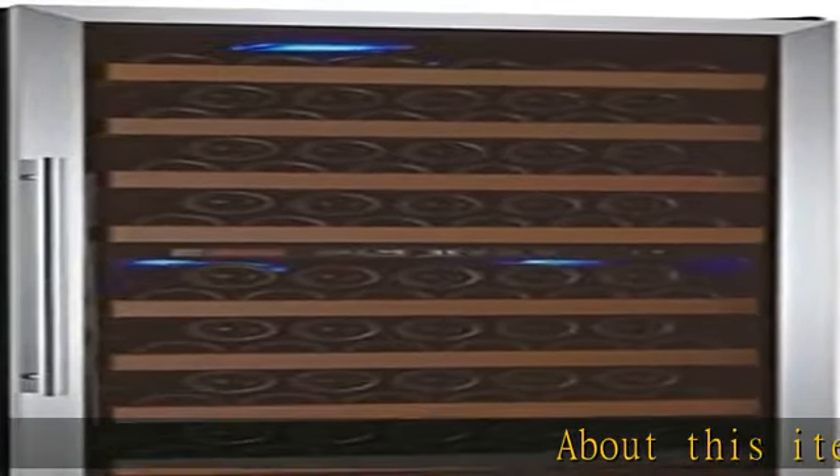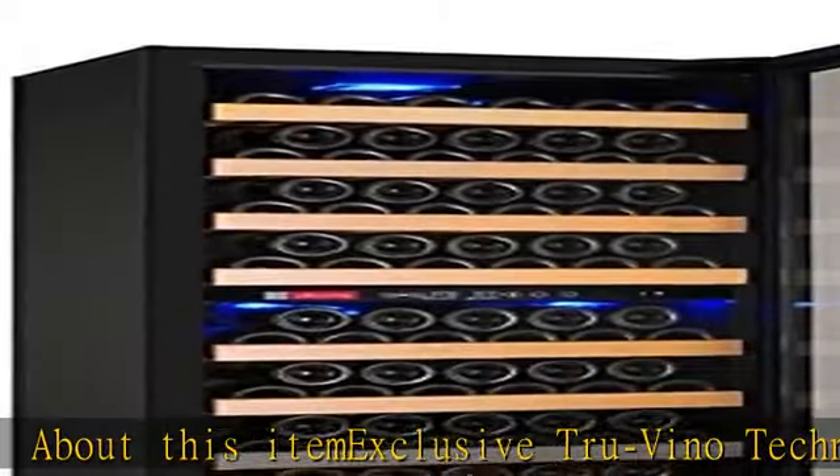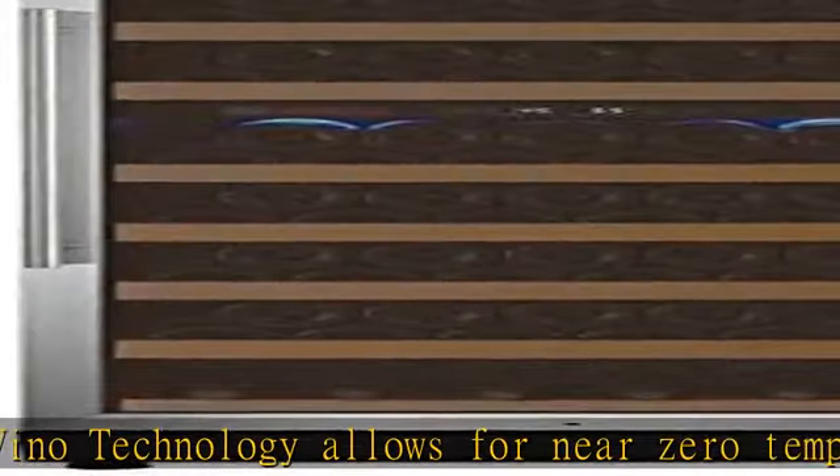About this item: exclusive Truvino technology allows for near zero temperature fluctuation, preserving and protecting your wine. Truvino technology dramatically reduces variations in humidity levels.